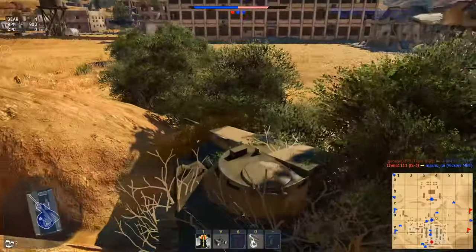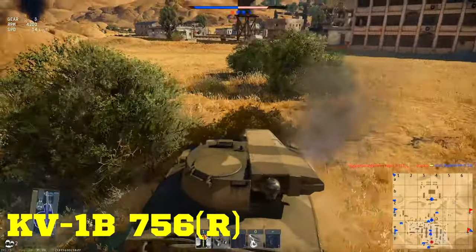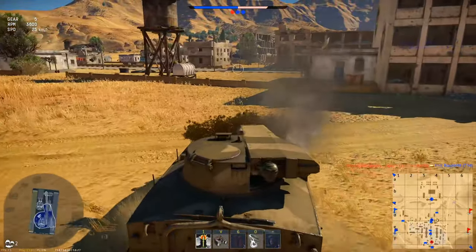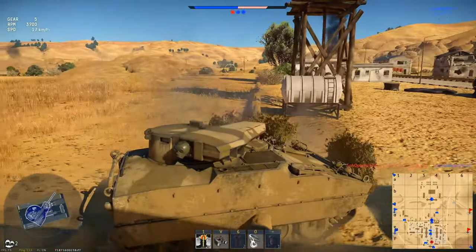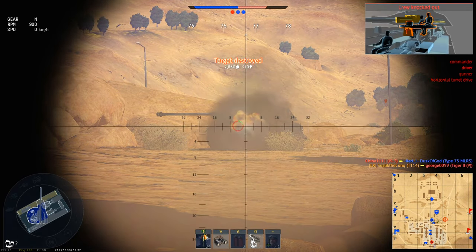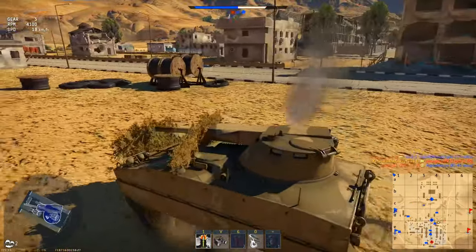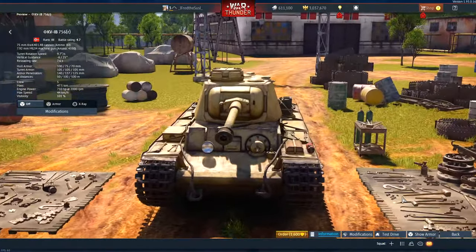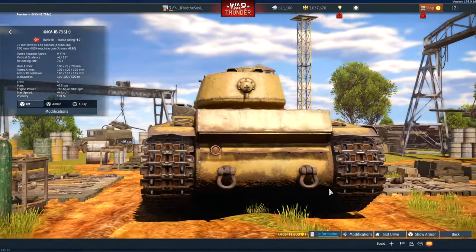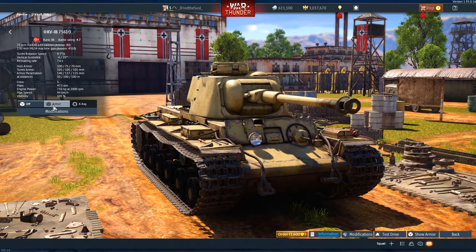At third place we have the KV-1B 756(r) — oh boy, is this tank deadly. It's probably the most feared tank by allies at its BR of 4.7. This tank could have been in the number one spot, but because of its lower BR I put it at third. It's the KV-1B with upgraded armor and an upgraded cannon. It's really hard to kill — sometimes it's even not possible to penetrate it from the back.